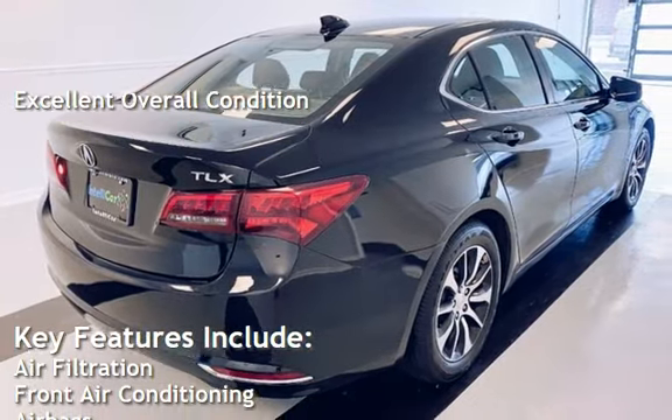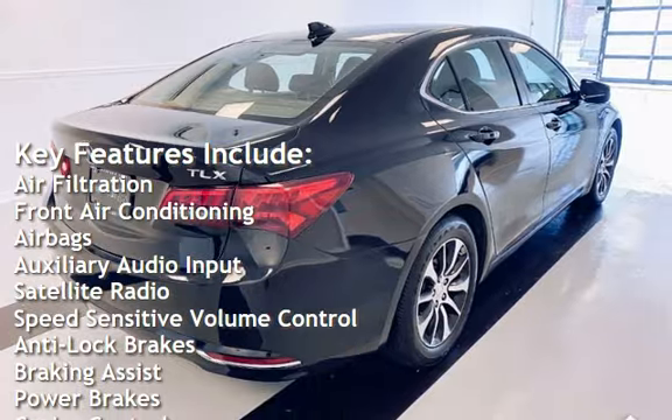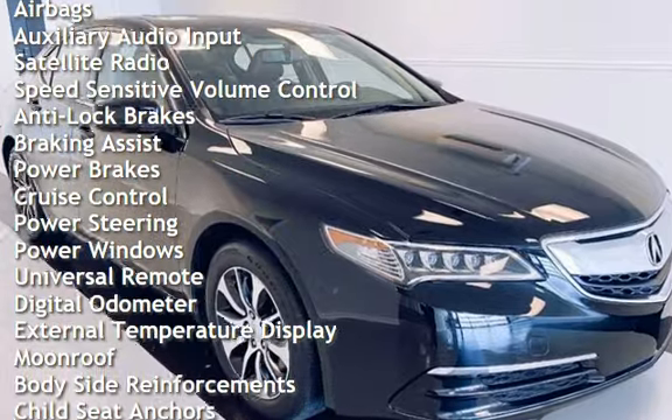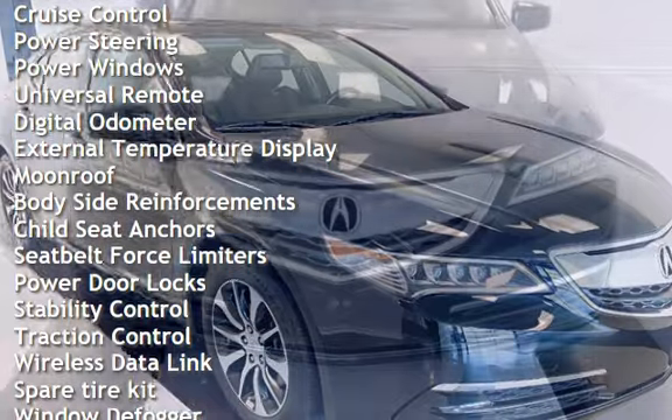Key features include air filtration, front air conditioning, airbags, auxiliary audio input, satellite radio, speed sensitive volume control, anti-lock brakes, braking assist, power brakes, cruise control, and power steering.